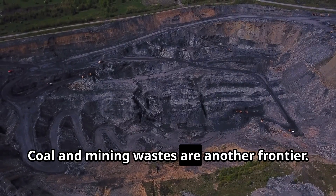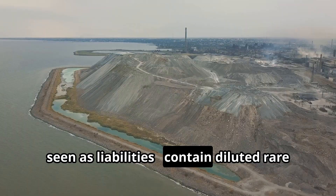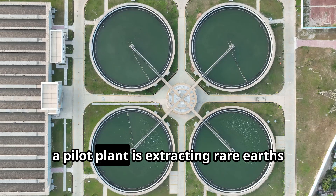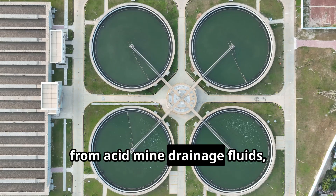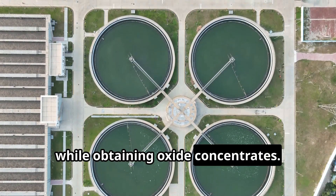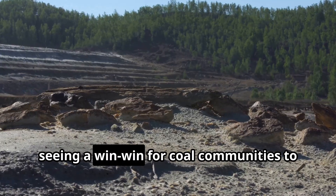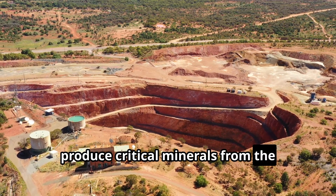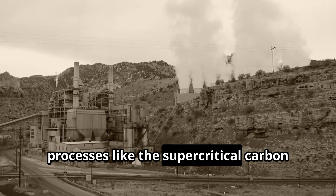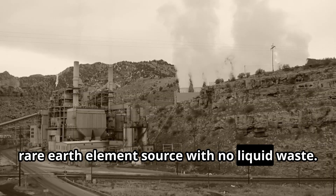Coal and mining wastes are another frontier. Coal ash and acid mine drainage — usually seen as liabilities — contain diluted rare earth values that can be concentrated. In West Virginia, a pilot plant is extracting rare earths from acid mine drainage fluids, simultaneously cleaning up polluted water while obtaining oxide concentrates. The United States Department of Energy has invested in several such projects, seeing a win-win for coal communities to produce critical minerals from the billions of tons of coal waste. Processes like the supercritical CO2 method can also turn coal ash into a rare earth element source with no liquid waste.